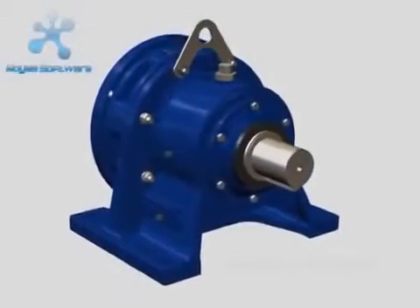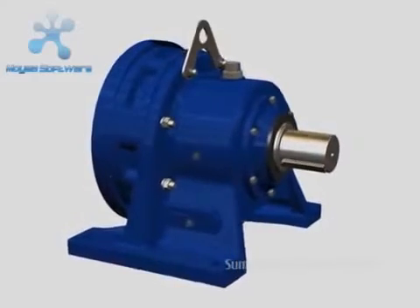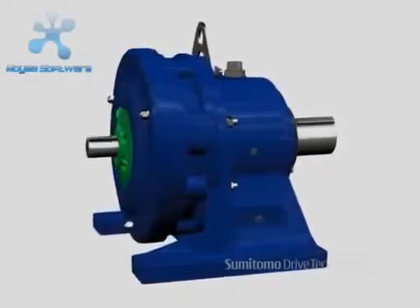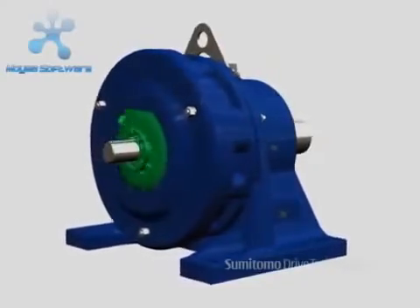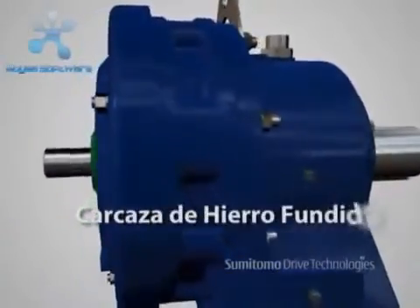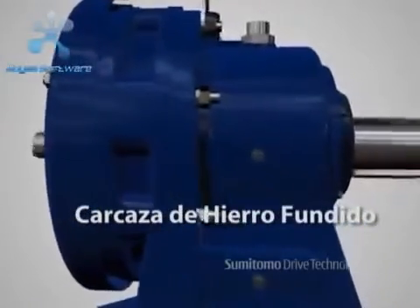Cyclo gear motors and speed reducers, with their simple, compact design, are unequaled by any other concentric reducer available on the market. Its rugged cast iron housing is extremely resistant to heavy shock loads.